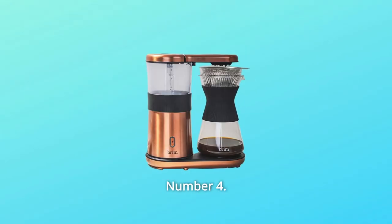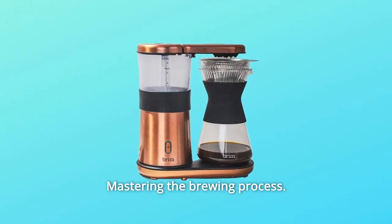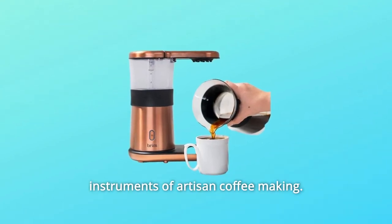Number 4: The Art of Coffee. Grinding to Perfection. Measuring with Precision. Mastering the Brewing Process. Our engineers at Brim have reinvented and simplified the instruments of artisan coffee making.